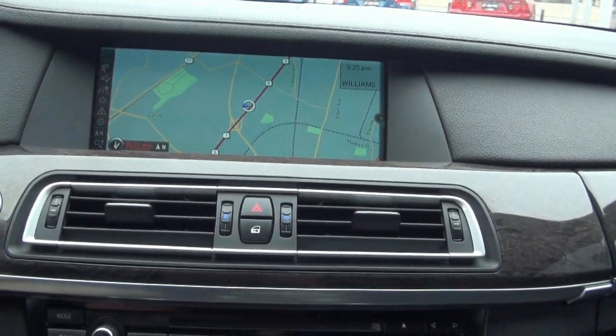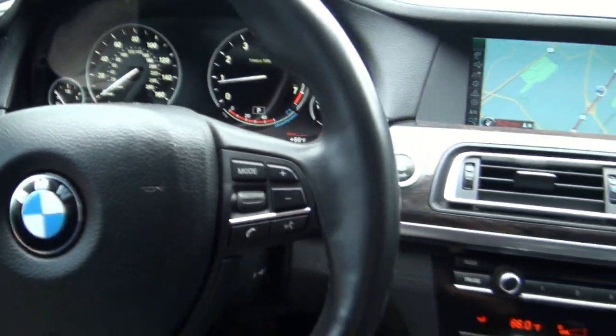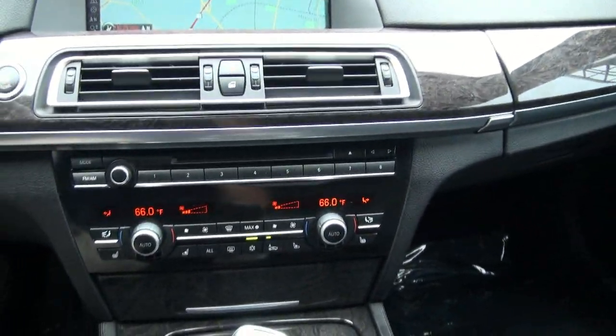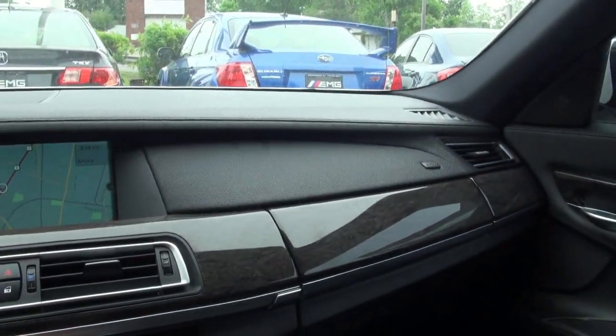The navigation screen is just huge on this thing. It has efficient dynamics, where like all cars today, they're trying to save on gas and be a little more economical. It's very easy to drive — the steering wheel is quite soft and the leather dash is quite exquisite.